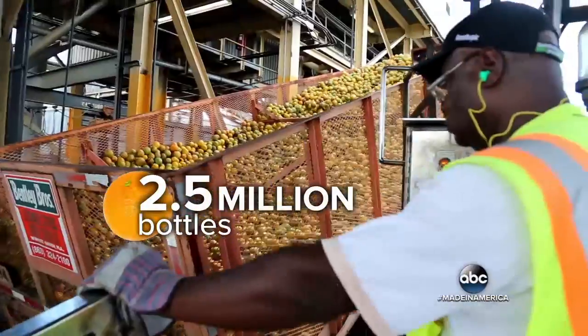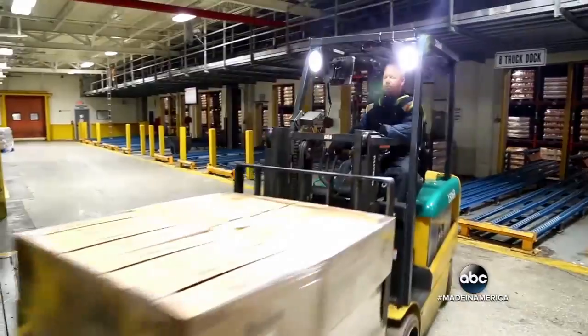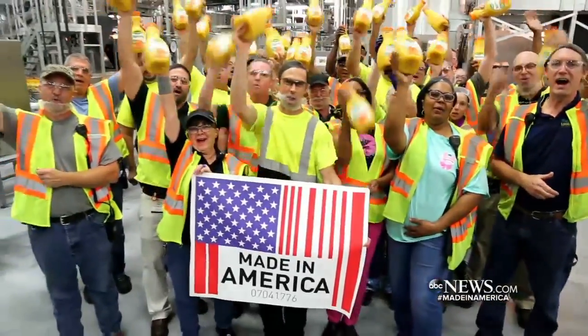2.5 million bottles a day shipped across this country. Florida's leading crop flows out to the entire country — the dream of that Italian immigrant still alive tonight. Made in America, with another great story coming next week.